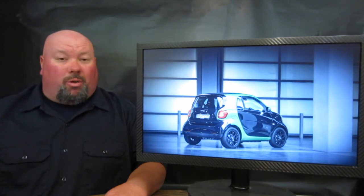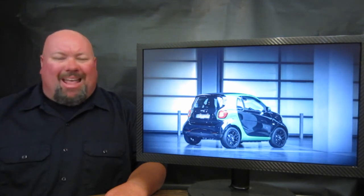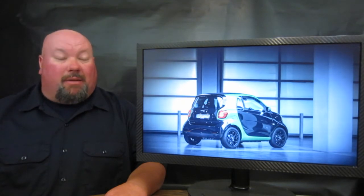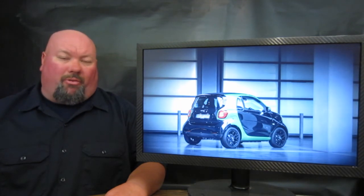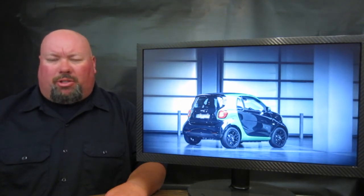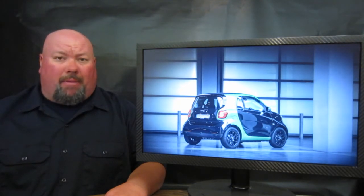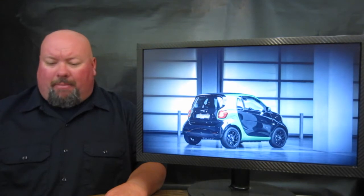The convertible version will come closer to the summer of 2017. EV range comes in at 99 miles for the hard top and 96 for the convertible version. We haven't heard about pricing, but the Paris Motor Show is just a handful of days away from the taping of this program, so we'll know a whole lot more come then.